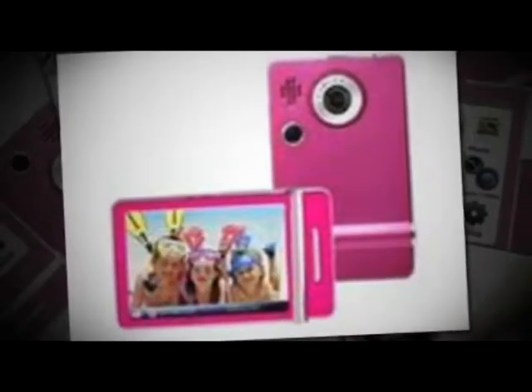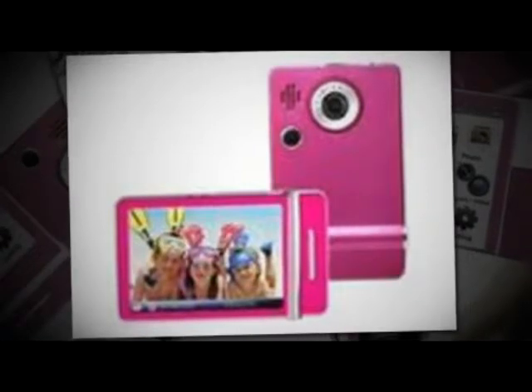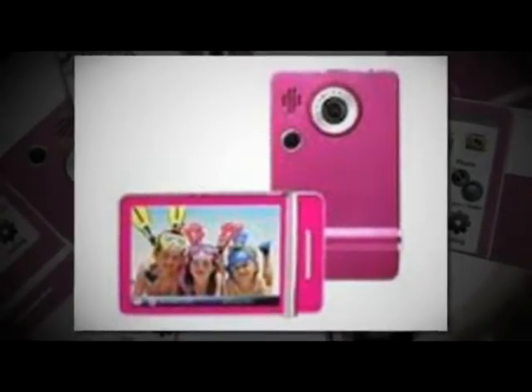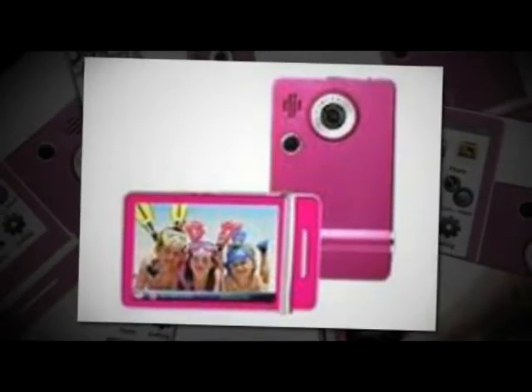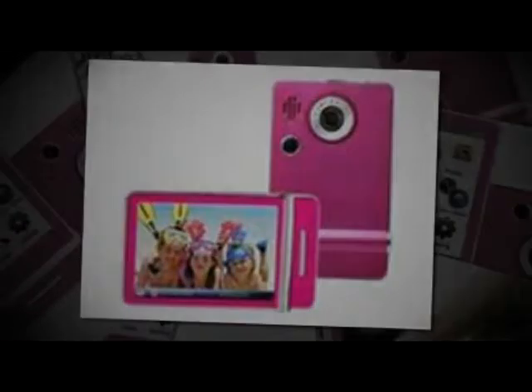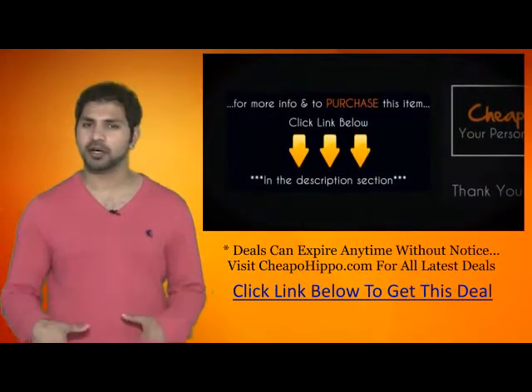So if you're looking for a great deal on an MP3 video recorder, be sure to get your hands on this item being sold directly from eBay.com at a low price of $54.98 plus free shipping. This deal can expire at any time without notice, so be sure to get your hands on this item as soon as possible. For more information and to purchase this item, click the link below.